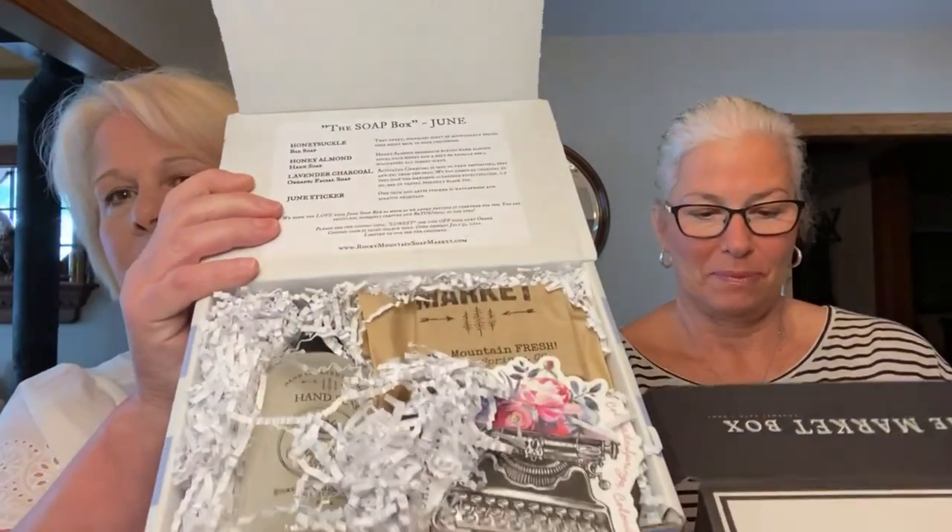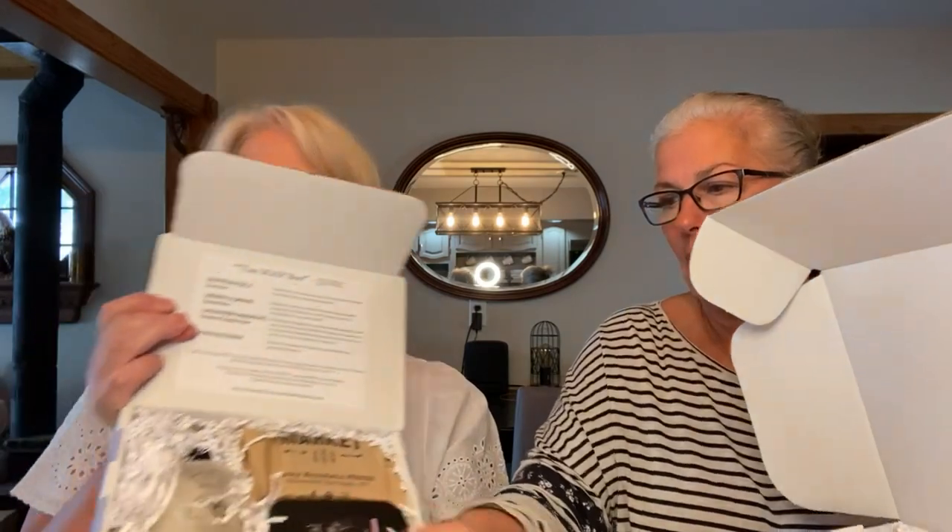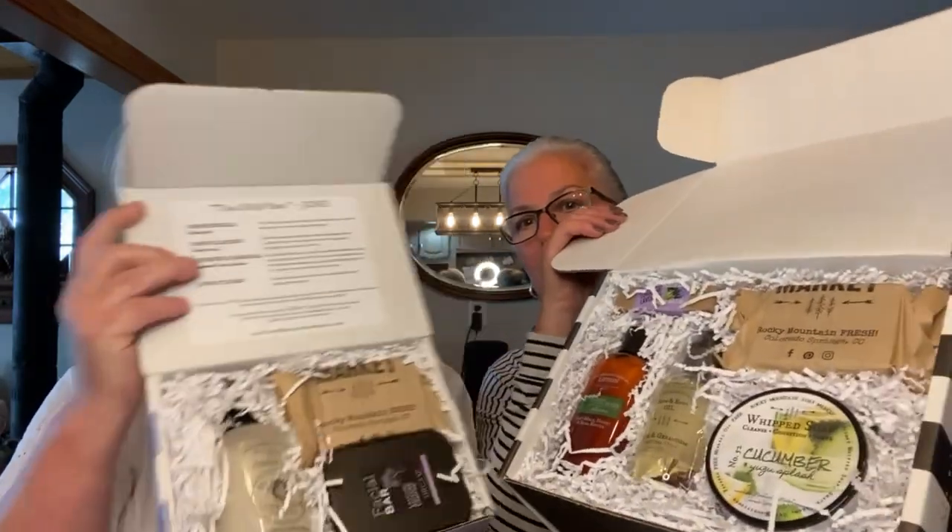So we'll do the little soap box first — we'll hold them up so you can smell them too. Here is what the soap box looks like inside. They pack them pretty much the same way. This is the June box and they have a little sticker on the inside.